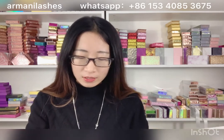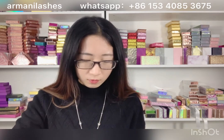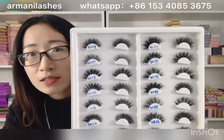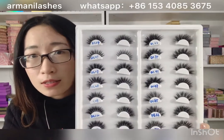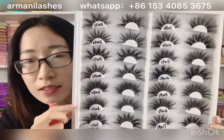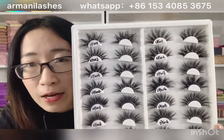We face many occasions in our daily life, so we need different styles. We also have 25mm mink lashes, which compared with 16mm are more dramatic and very special. You can see our 25mm — it's very dramatic.